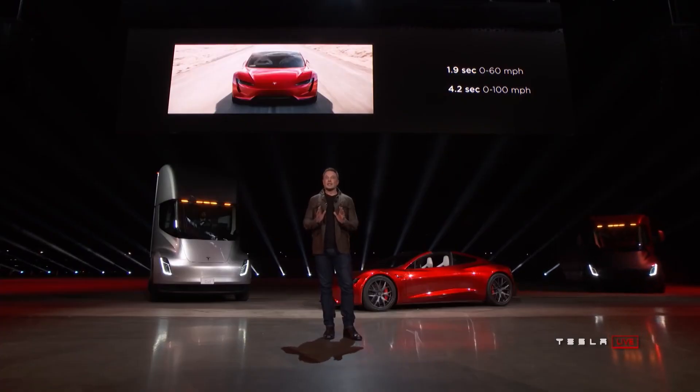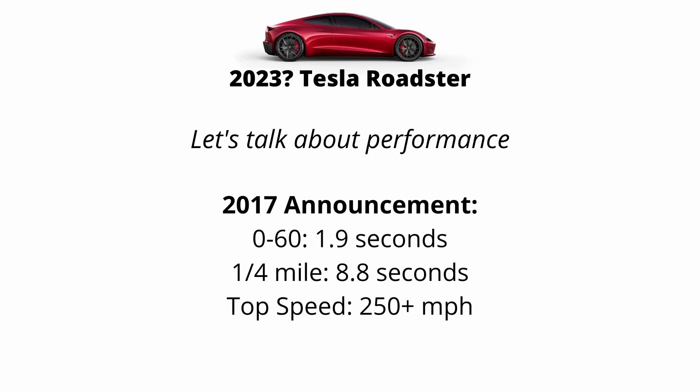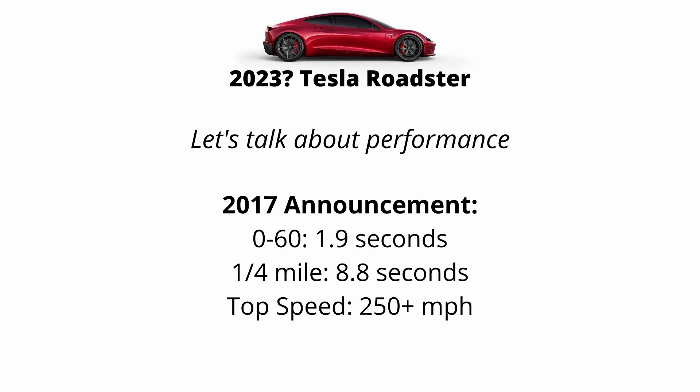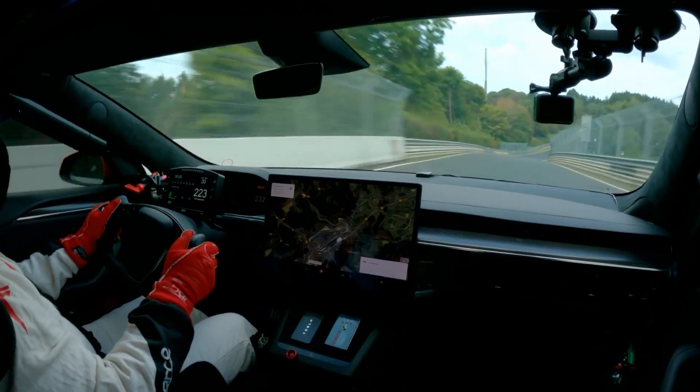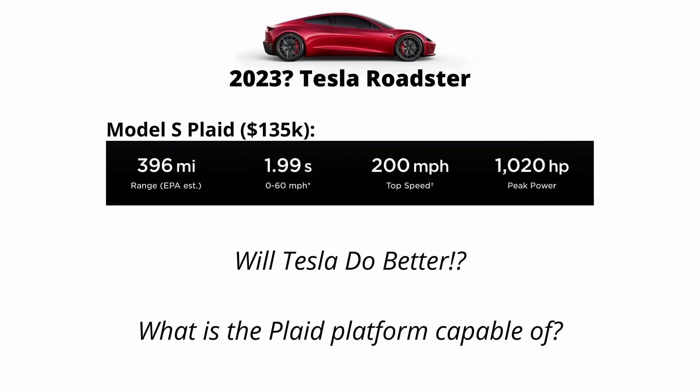In 2017, when the Roadster was announced, they quoted a 0 to 60 time in 1.9 seconds, a quarter mile time in 8.8 seconds, and a top speed of 250 plus miles an hour. Since then, the official release date of the Roadster has gotten pushed back, most recently quoted as coming out in 2023. But we have gotten glimpses of the Plaid powertrain with the Tesla Model S. The Model S Plaid is already the world's fastest accelerating production car. So what is Tesla going to do to the Roadster to make it that much better and make it worth almost double the price? Let's try to figure out what the Plaid platform is actually capable of.